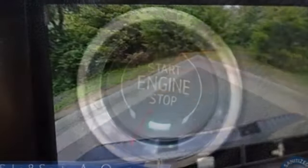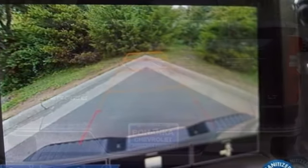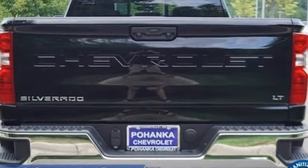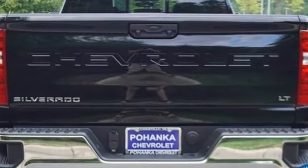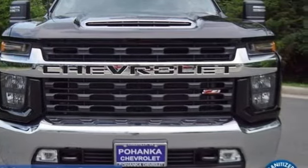Of the Silverado 2500 heavy-duty, Edmunds.com comments: massive towing and hauling capacities, refined and quiet ride, solid build and materials quality, more in-control steering feel than other HD trucks, comfy seats.